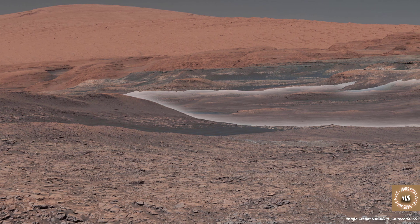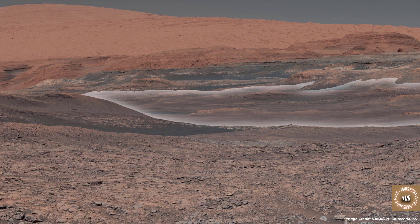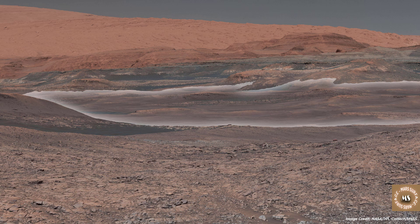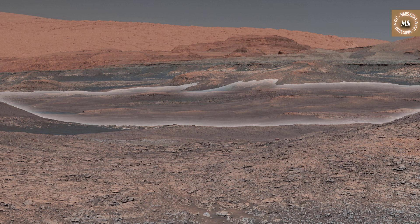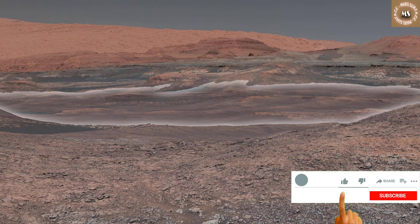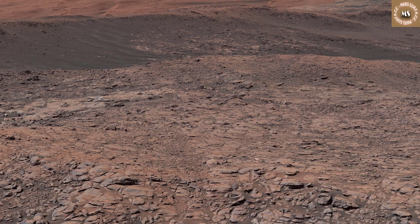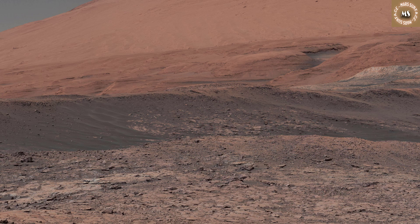This mosaic taken by NASA's Mars Curiosity rover looks uphill at Mount Sharp, which Curiosity has been climbing. Highlighted in white is an area with clay-bearing rocks that scientists are eager to explore; it could shed additional light on the role of water in creating Mount Sharp. The mosaic was assembled from dozens of images taken by Curiosity's mast camera.